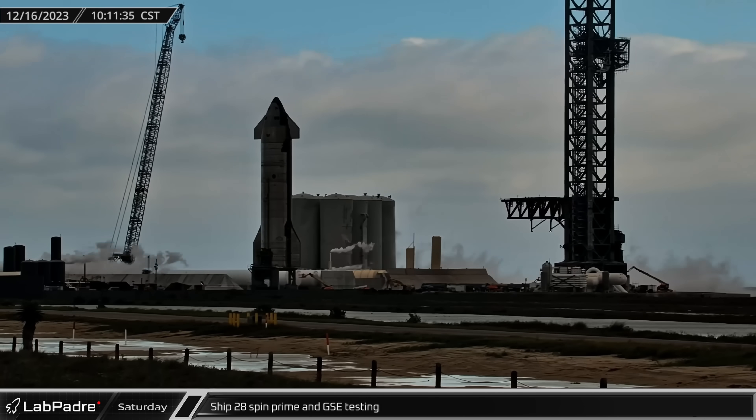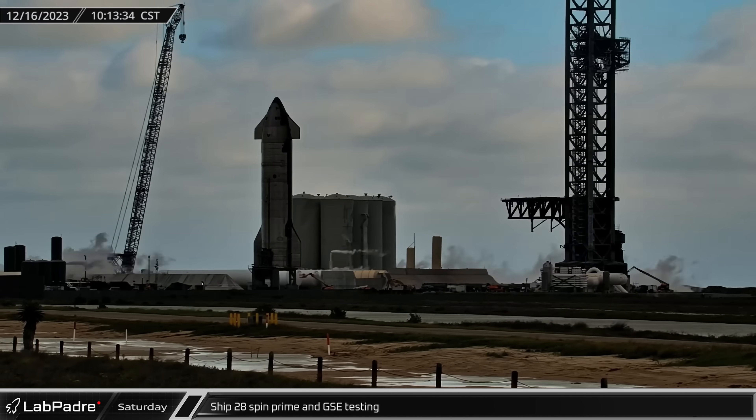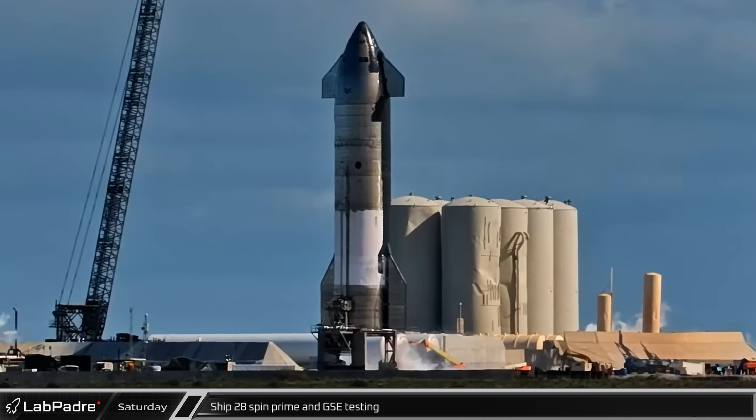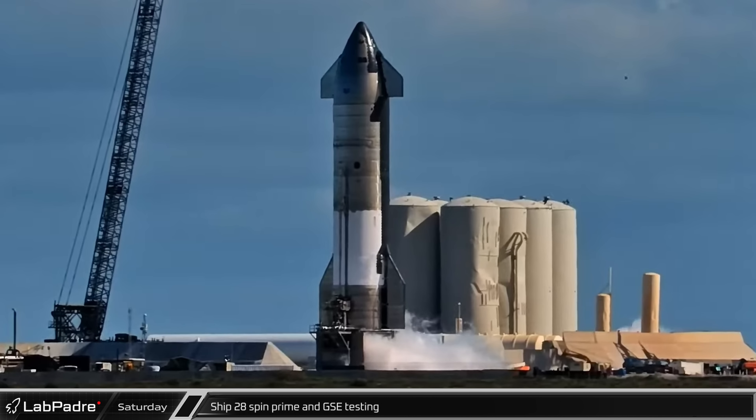As testing was finishing up on the Orbital Farm, the test stand tank farm began spooling up, indicating more testing to come. Eventually, propellant was loaded into Ship 28, its engines were chilled, and it performed a spin-prime test of its Raptor engines.